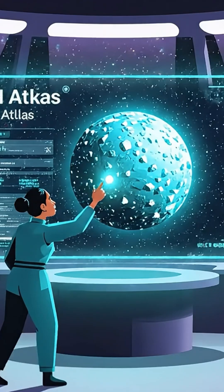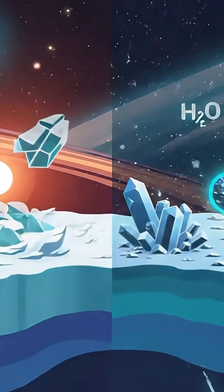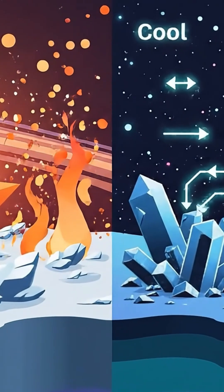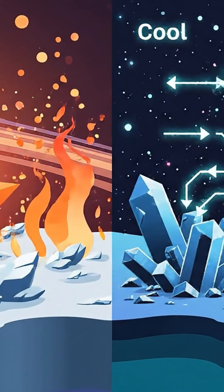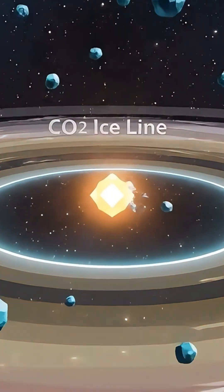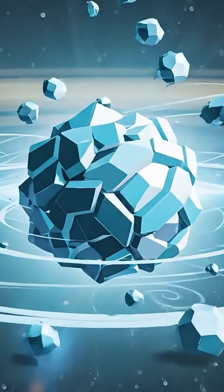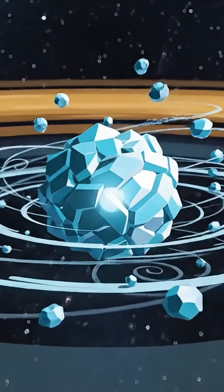So what's causing this bizarre chemistry? Scientists have a few theories, and they're all fascinating. Theory one: the formation zone. 3i Atlas might have formed in an extremely cold region of its parent star system, way out beyond what's called the CO2 ice line.